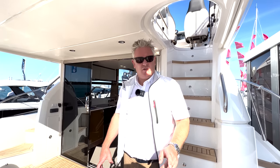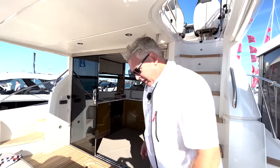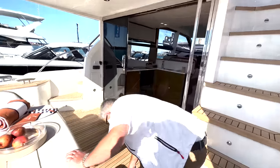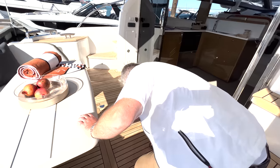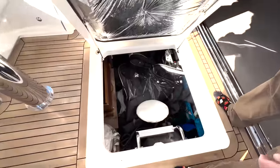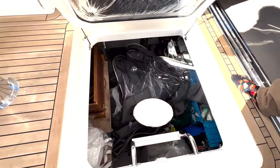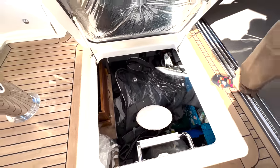Shall we do the engine room? Let's have a quick look. The engine room's down here — let's turn the lock. Oh dear, it's full of stuff, Charles, so let's abort.